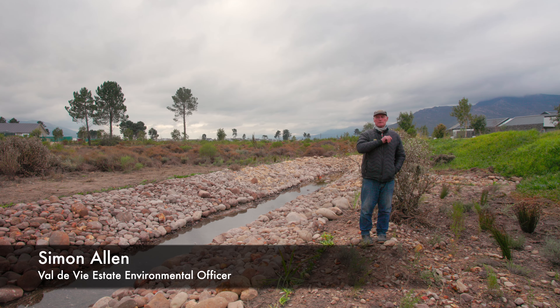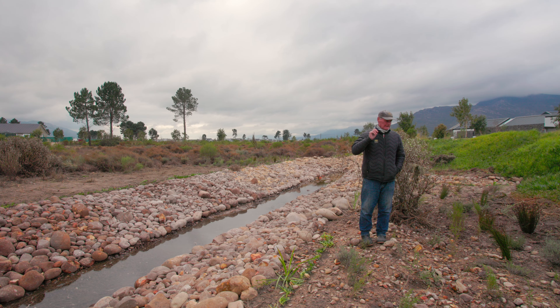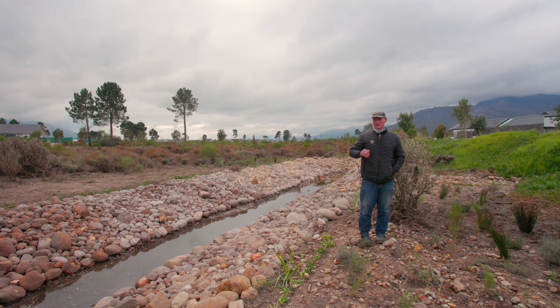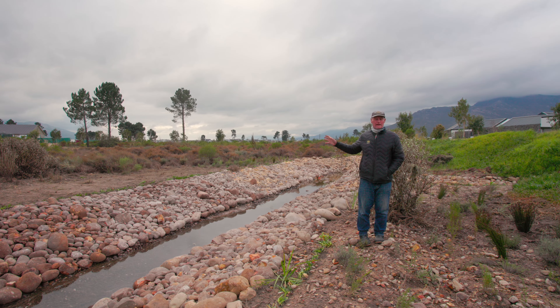I'm down here on the link road between the reserve and Levoux. During the heavy rains that we've been having, this area became inundated — this whole area got flooded — with the result that a lot of the plants actually drowned.